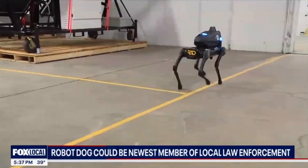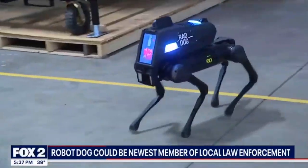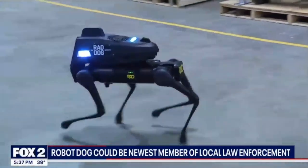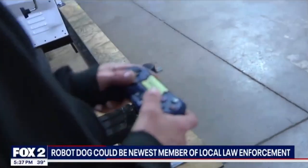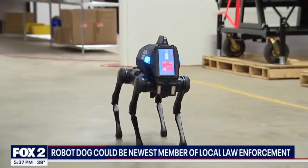The robot dog also provides a degree of mobility, getting devices into tight spaces such as a barricaded location. It provides situational awareness to officers for better judgment on what's happening and whether additional steps need to be taken.